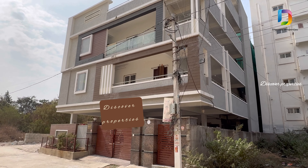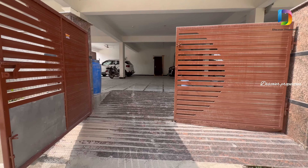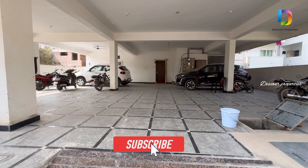Hello viewers, welcome to Discover Properties. Here we are looking at an independent house. This is Narsinghi.